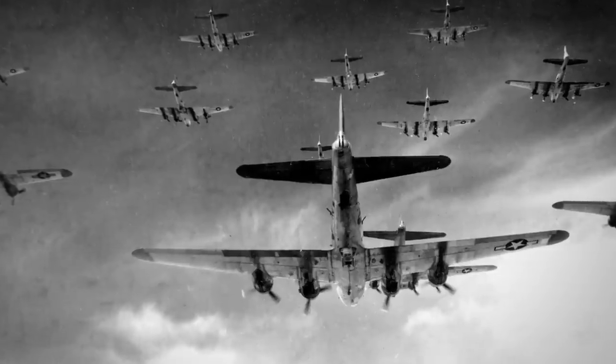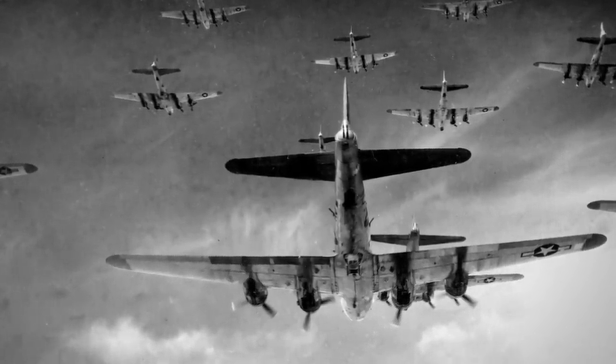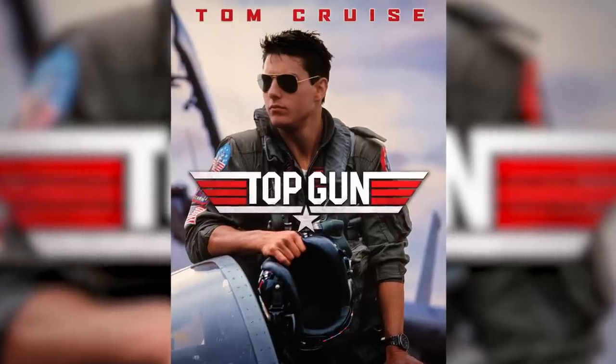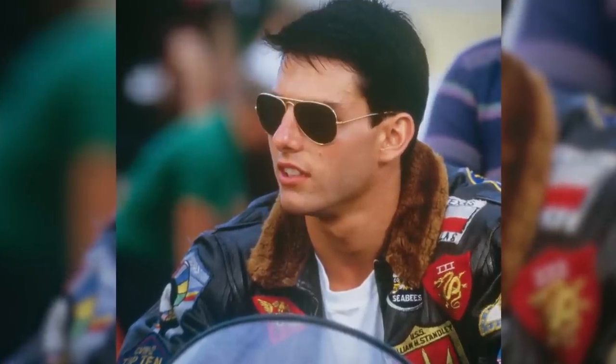Next up on our list, we've got an item that was contracted by the military in 1935. The Army Air Corps needed a tool to protect the eyes of their pilots at higher altitudes and reduce glare. That item, gents, is the iconic aviator sunglasses. Now, a lot of people think it was the 1986 movie Top Gun starring Tom Cruise that put aviators on the map.